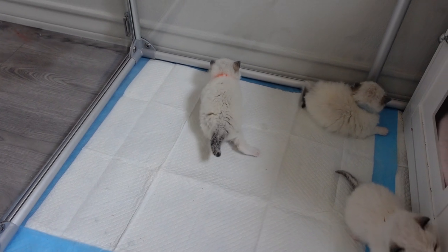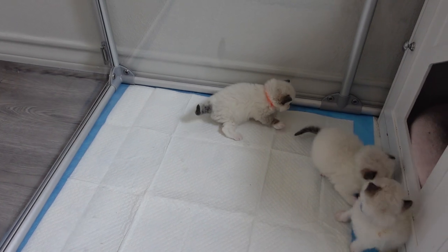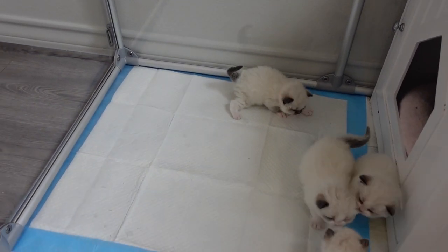Dolly just has a pretty minor case. You can see she's already trying to get her legs underneath her, but sometimes they kind of go off to the side. So hers is pretty mild.